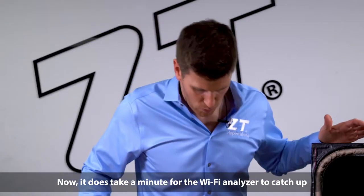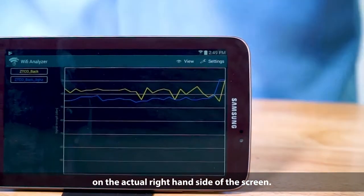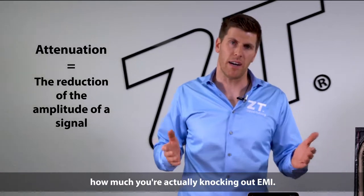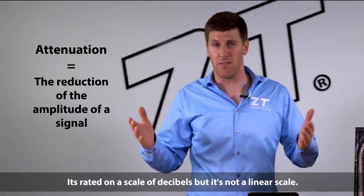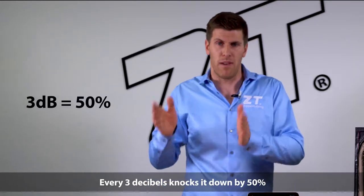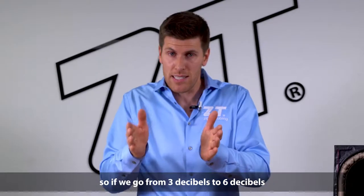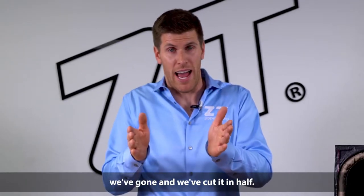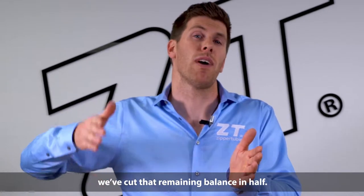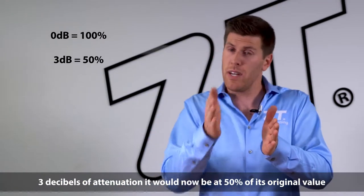It does take a minute for the Wi-Fi analyzer to catch up, but you can already see the increase on the right-hand side of the screen. When you talk about attenuation, or how much you're actually knocking out EMI, it's rated on a scale of decibels, but it's not a linear scale. Every 3 decibels knocks it down by 50%. So if we go from 3 decibels to 6 decibels, we've cut it in half. If we add another 3 decibels and go up to 9 decibels of attenuation, we've cut that remaining balance in half. So if we started at 100% signal and then we got 3 decibels of attenuation,